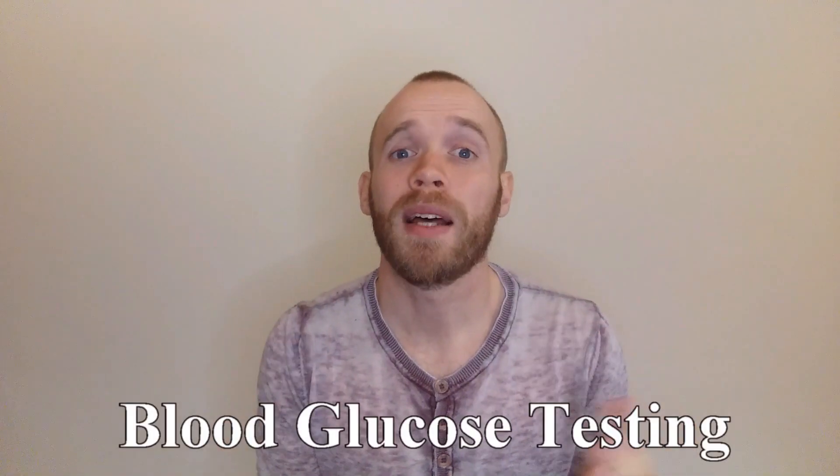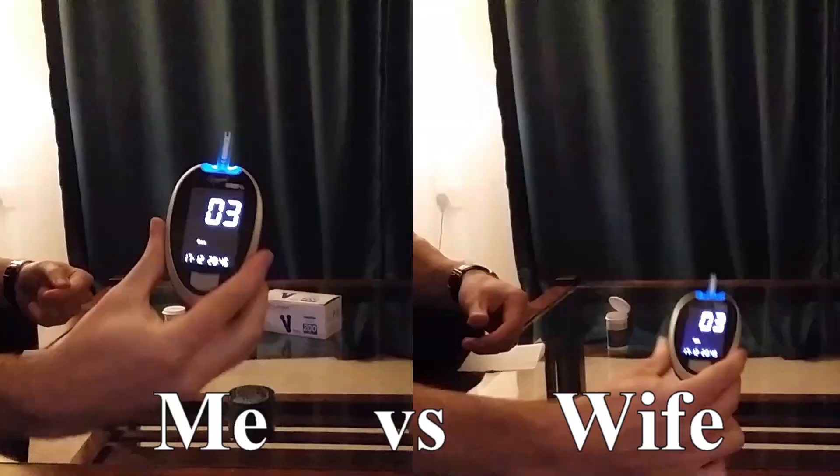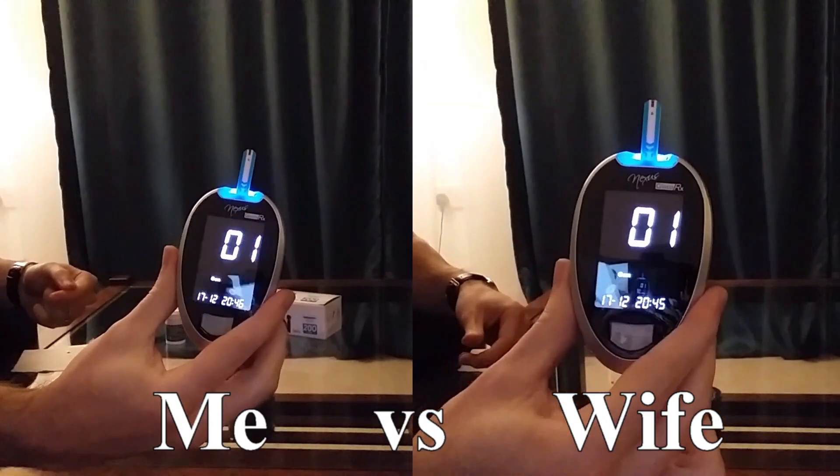My wife and I tested our blood glucose after 10 different meals including a Big Mac and fries and a tub of Ben and Jerry's ice cream to see how each of us responded.